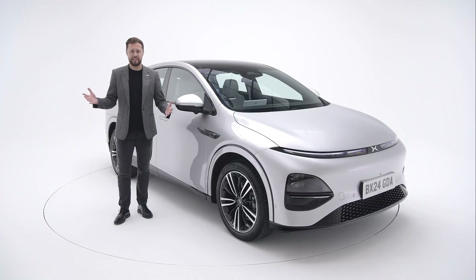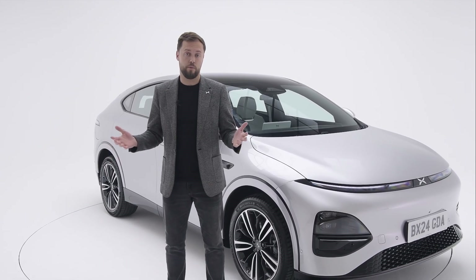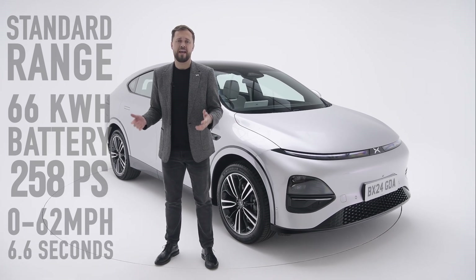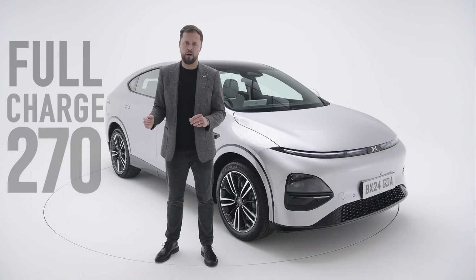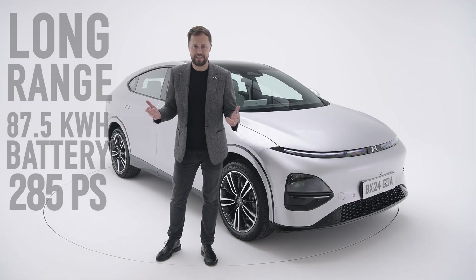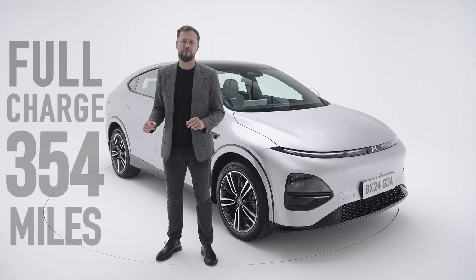Let's talk about technology for the Xpeng G6. The vehicle comes in two specifications: standard range and long range, both rear-wheel drive. The standard range offers a 66 kWh battery with 258 horsepower, 0-62 mph in 6.6 seconds, and a total range of 270 miles. The long range offers an 87.5 kWh battery with 285 horsepower, 0-62 in 6.2 seconds, and a total range of 354 miles.